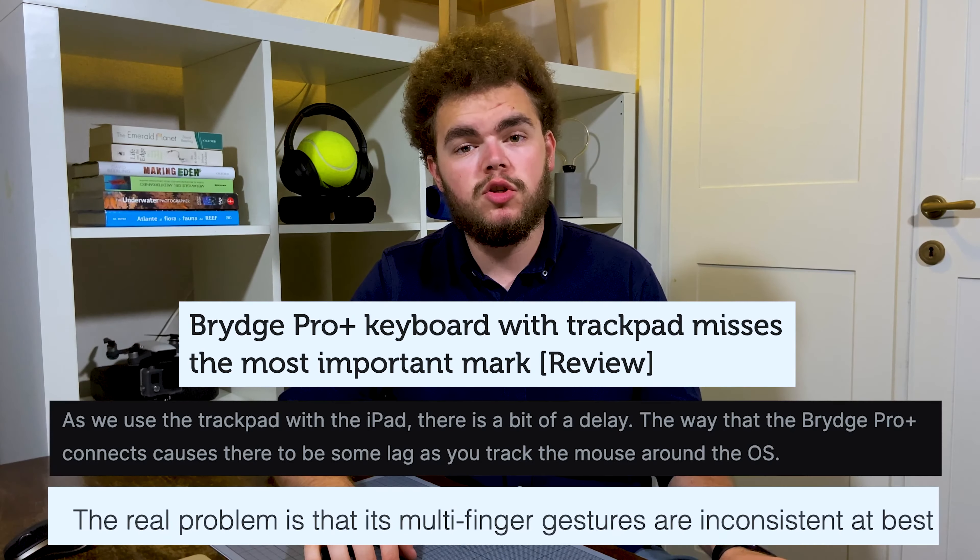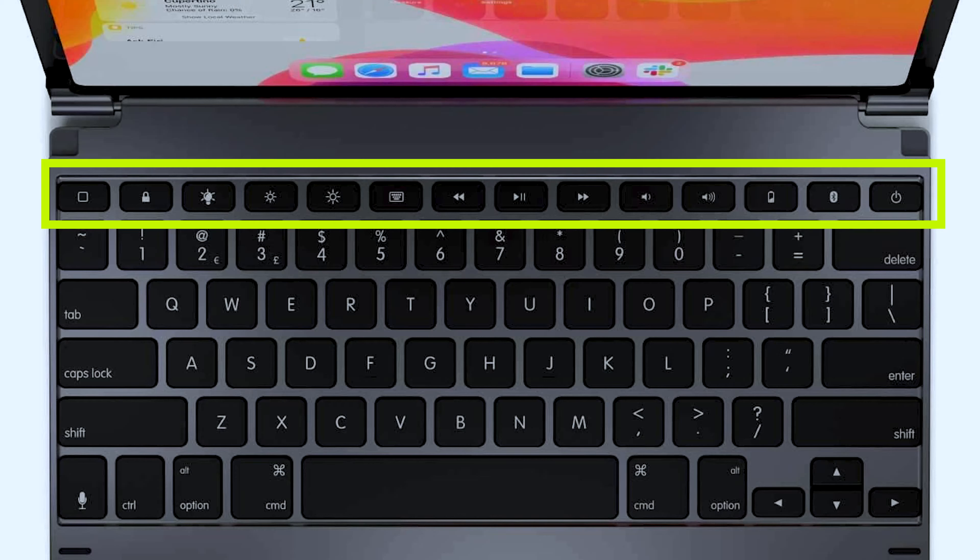There are currently two main options of this kind of case on the market, and I will link them both below like any other accessory I mention in this video. The first is Apple's own Magic Keyboard, which looks a lot nicer in my opinion, but is also more expensive. In addition, it provides an actual hardware connection through the pins located on the back of the iPad Pro, and an extra USB-C port for pass-through charging.